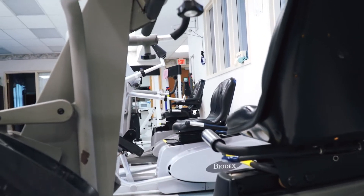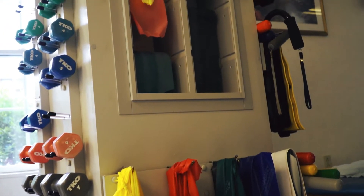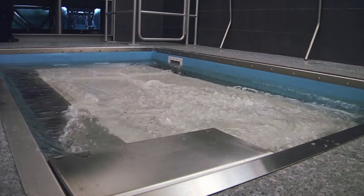Use of our pool for aquatic therapy is only one way we provide the highest quality of rehabilitative care to our patients. We are continually incorporating new technology and the latest research into our programs and services.